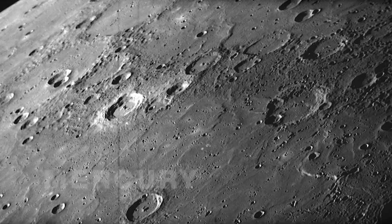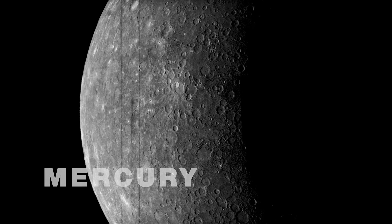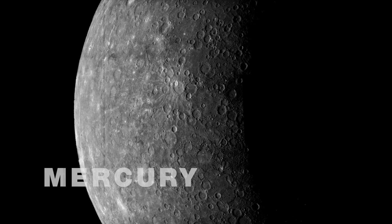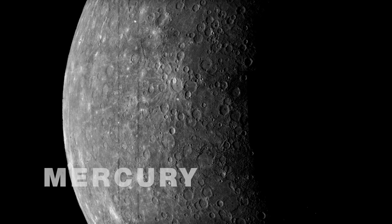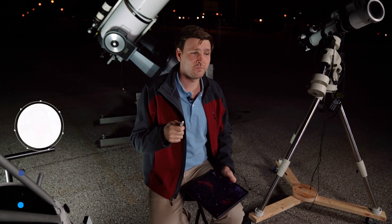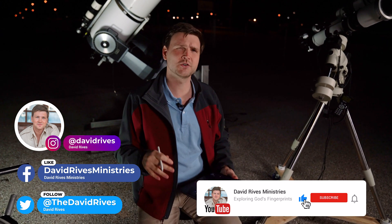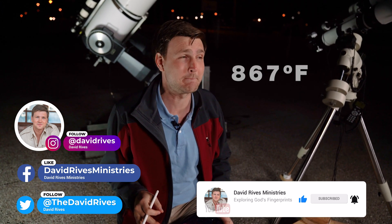If you look at the surface of Mercury, for example, which is much easier to photograph, you'll see how thousands of meteorites have slammed into its surface, covering it with pockmarks. Venus is similarly pocked, but there are several differences. The surface temperature of Venus hovers at around 867 degrees Fahrenheit — that's hot enough to melt lead.